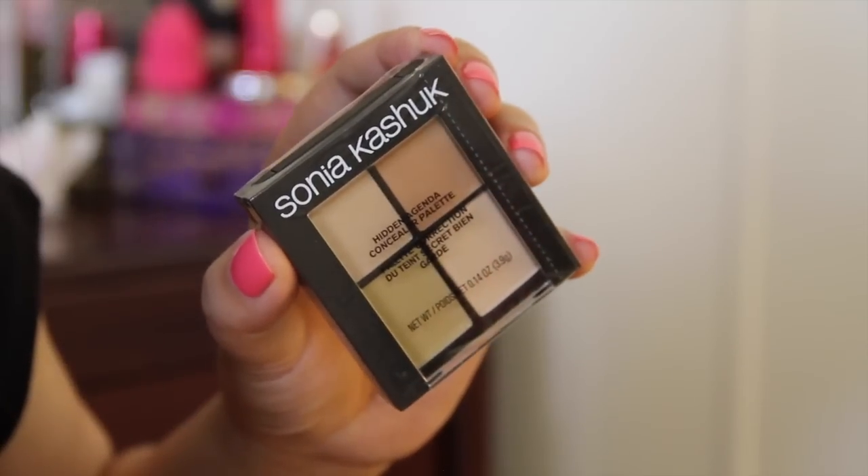I also got a backup of my favorite concealer, the Sonia Kashuk Decade Concealer Palette. This palette comes with three concealer shades and one setting powder. Mine is running out and it's always nice to have a backup. If you haven't tried this one, you definitely need to — it's really a must-have.